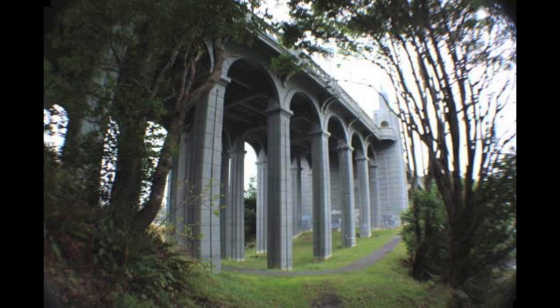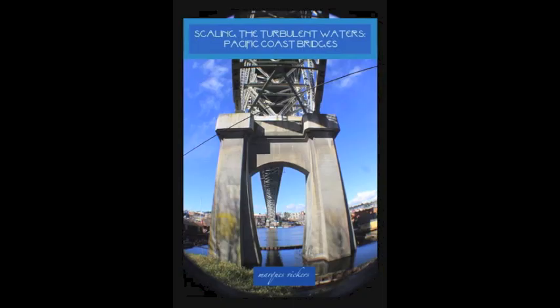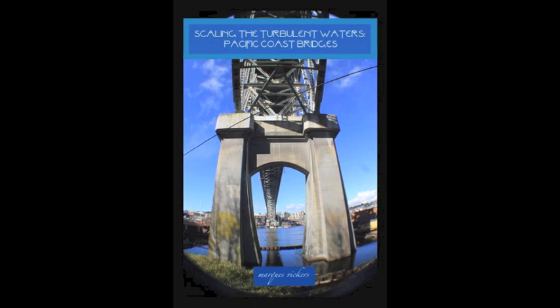The crossing opened in 1932 and is three quarters of a mile long, but more importantly, it is a frozen triumph of architectural splendor against formidable adverse conditions.